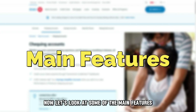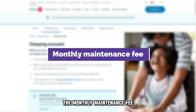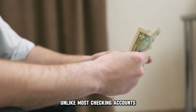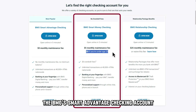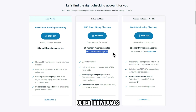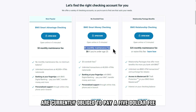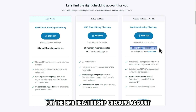Now let's look at some of the main features that make it stand out from the rest. The monthly maintenance fee: unlike most checking accounts with huge maintenance fees, the BMO Smart Advantage checking account currently comes with a zero maintenance fee. So does the BMO Smart Money checking account, although the offer is only for under-25 account holders. Older individuals are currently obliged to pay a $5 fee, and a $25 fee for the BMO Relationship checking account.